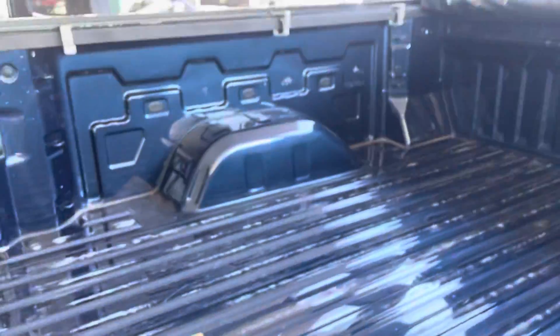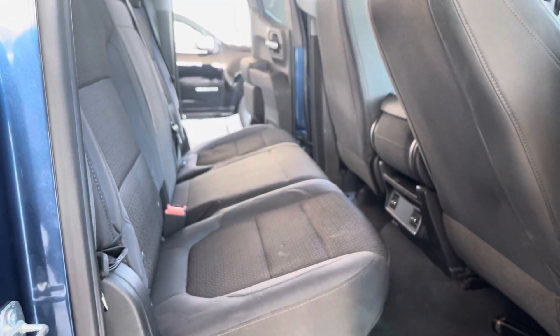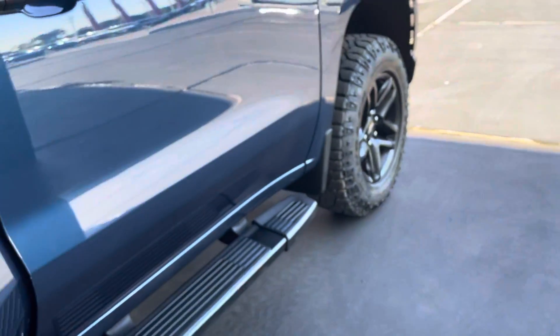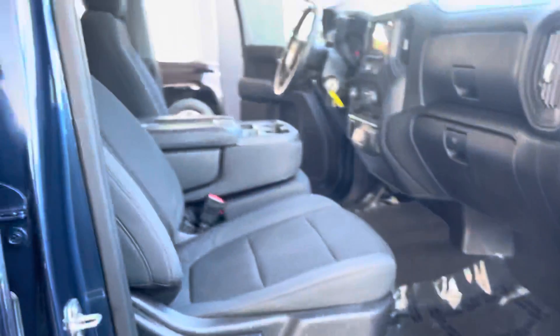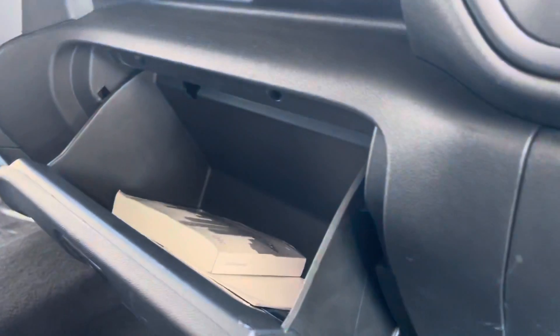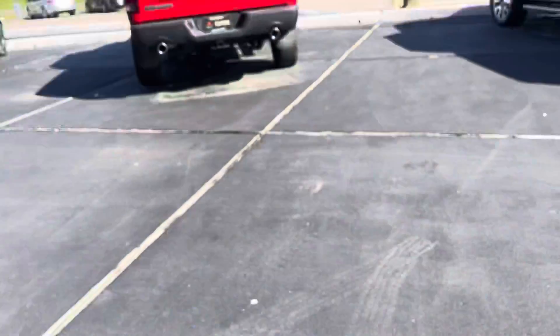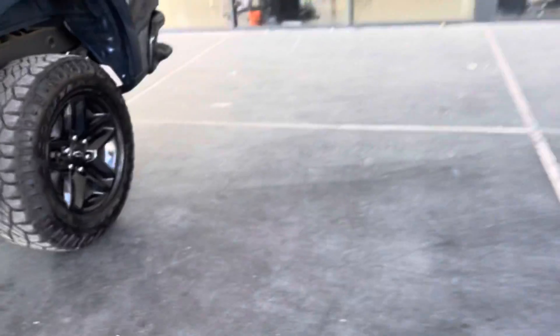In the truck bed area, you can cover it if you have any materials you don't want to get wet from snow or anything like that. It does have a rear view camera — I'll show you in a bit. On the passenger side, we have standard door components and a glove compartment. We also have extra storage on top and the owner's manual is in there.